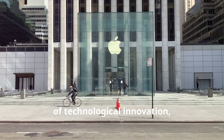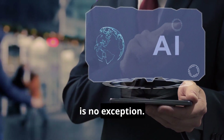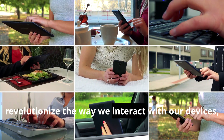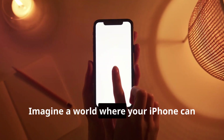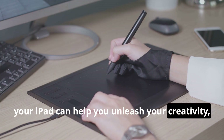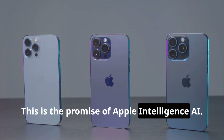Apple has always been at the forefront of technological innovation, and their latest venture, Apple Intelligence AI, is no exception. This groundbreaking technology is set to revolutionize the way we interact with our devices, making them more intuitive and responsive than ever before. Imagine a world where your iPhone can anticipate your needs, your iPad can help you unleash your creativity, and your Mac can assist you in tackling complex tasks with ease. This is the promise of Apple Intelligence AI.